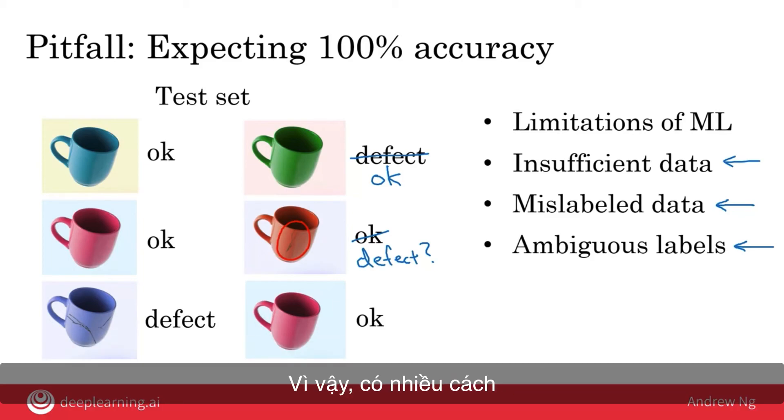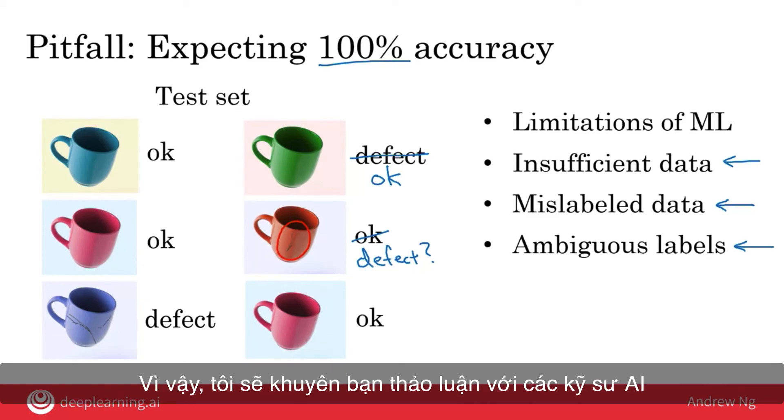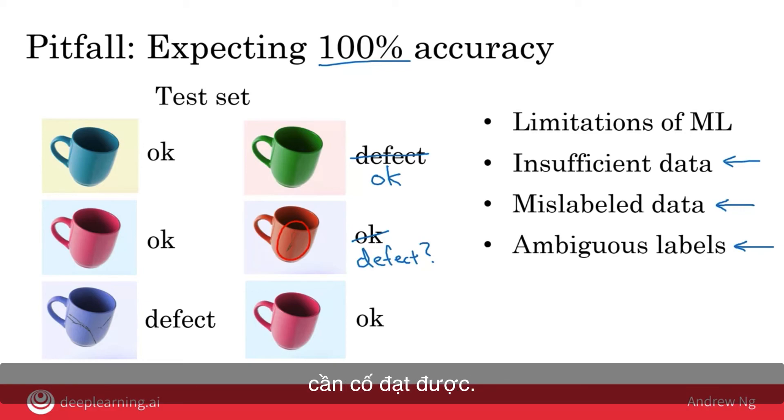Some of these problems can be ameliorated — for example, if you don't have enough data, you can try to collect more, and more data will often help. You can also try to clean up mislabeled data or get factory experts to better agree on ambiguous labels. A lot of AI systems are incredibly valuable even without 100% accuracy, so discuss with your AI engineers what a reasonable level of accuracy is and find something that satisfies both technical and business diligence.